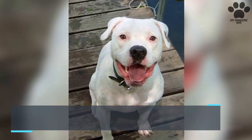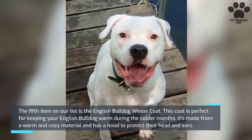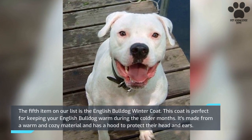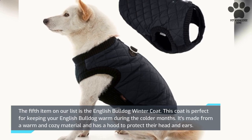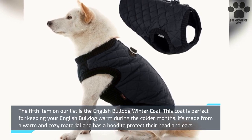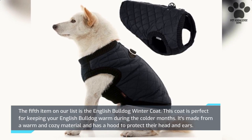The fifth item on our list is the English Bulldog Winter Coat. This coat is perfect for keeping your English Bulldog warm during the colder months. It's made from a warm and cozy material and has a hood to protect their head and ears.